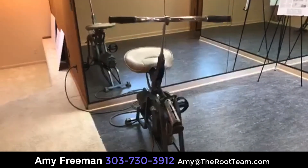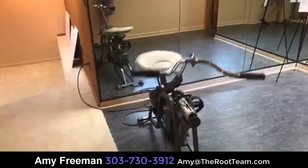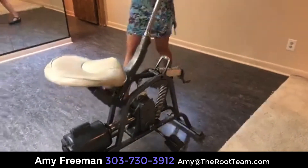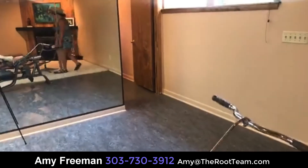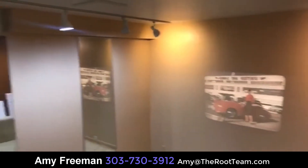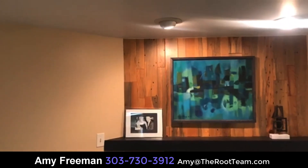This is the original bike in the house — it doesn't look like you even have to pedal. There's also a movie theater down here with a little projector, giving you a real 1950s update. And there's another little fireplace as well. I'm going to wrap this up now — thank you all for watching.